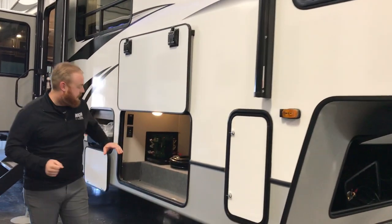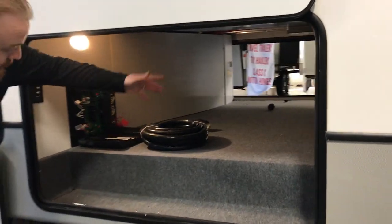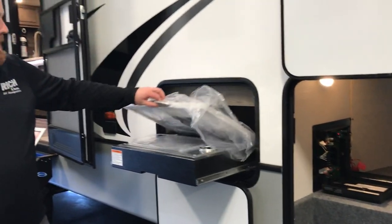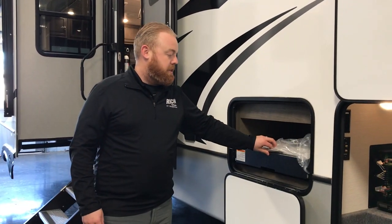Up front, you're going to have your big pass-through storage. One nice thing that Cougar does is all your plumbing is going to be up top, so you're not going to have any pipes coming through here — it's going to give you a lot of room. You also have on this unit the Capitol Grill, which comes only on Cougars. You actually have a grill top, so if you want to make some steaks or fry up some eggs, you can use a skillet on that as well.